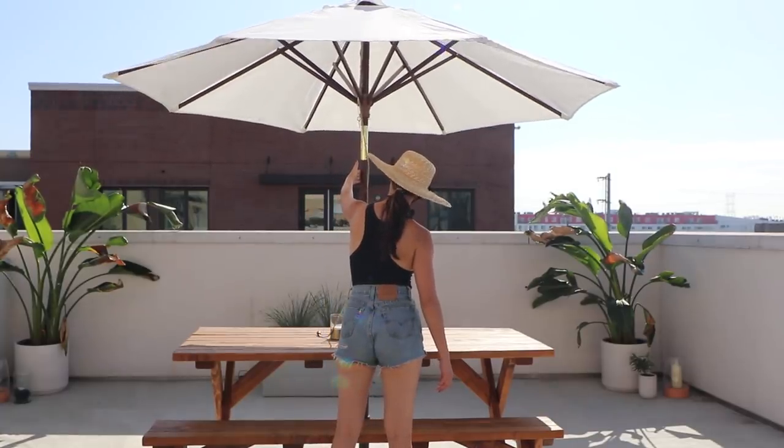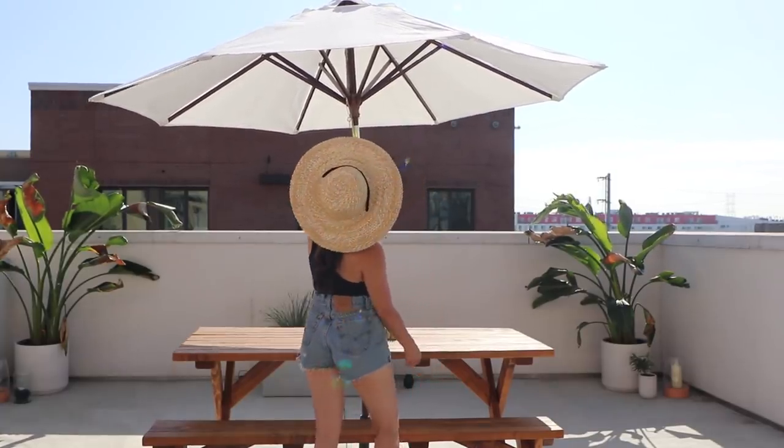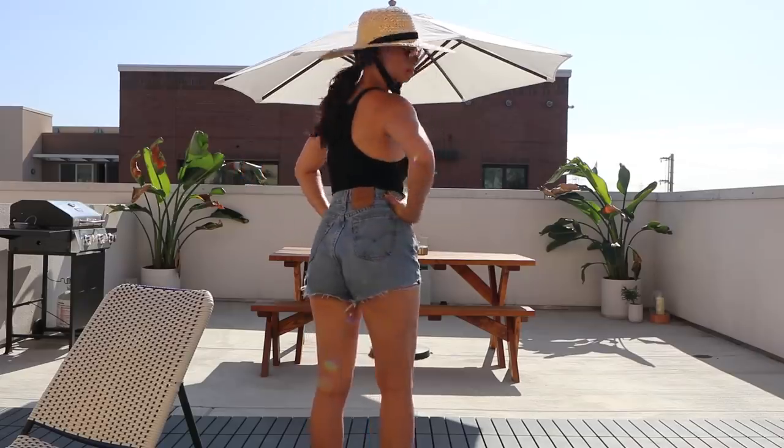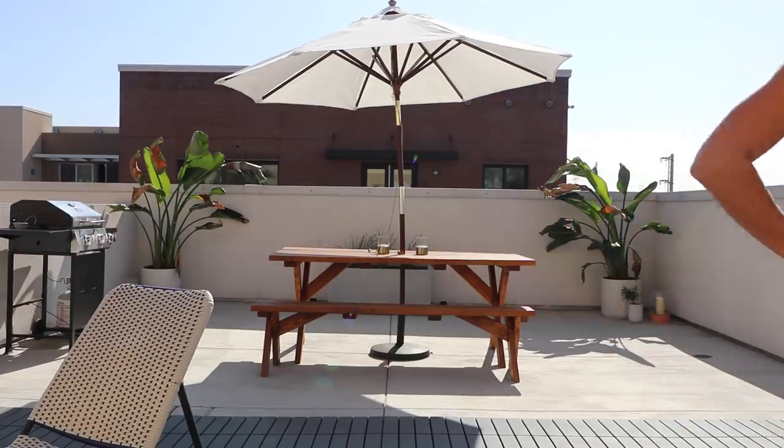This umbrella was also a Facebook Marketplace find. It has a little bend to it so it looks a little drunk most of the time, but at $50 I can hold on to it until it completely breaks off.